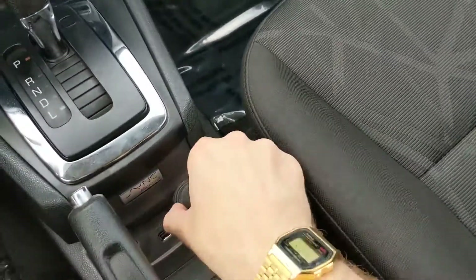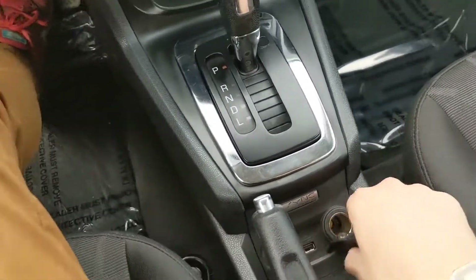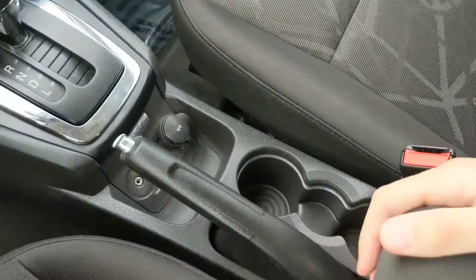Then your shifter, a 12-volt power outlet, USB, and your auxiliary all right here, so you can keep your devices charged or powered.